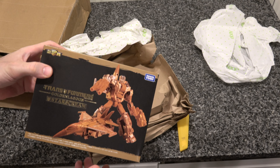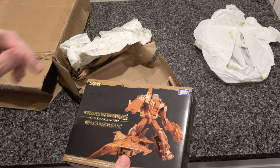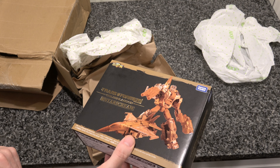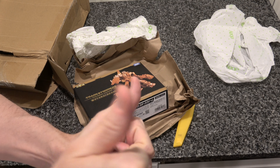This has been an Insurance Unboxing. This appears to be mostly intact, maybe just a little bit dirty and scuffed, which I will blame on the post office. Thank you very much for watching. If you enjoyed the video, please like and subscribe.